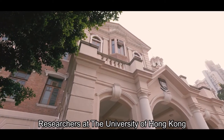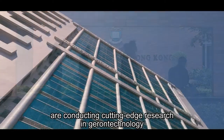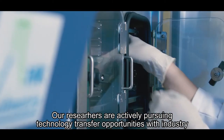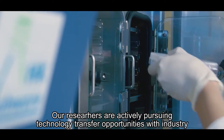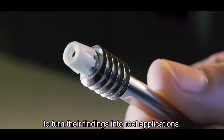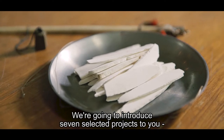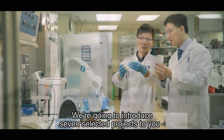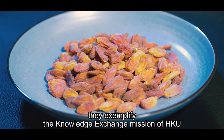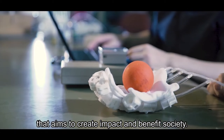Researchers at the University of Hong Kong are conducting cutting-edge research in gerontechnology to meet these challenges. Our researchers are actively pursuing technology transfer opportunities with industry to turn their findings into real applications. We're going to introduce seven selected projects that exemplify the knowledge exchange mission of HKU, aiming to create impact and benefit society.